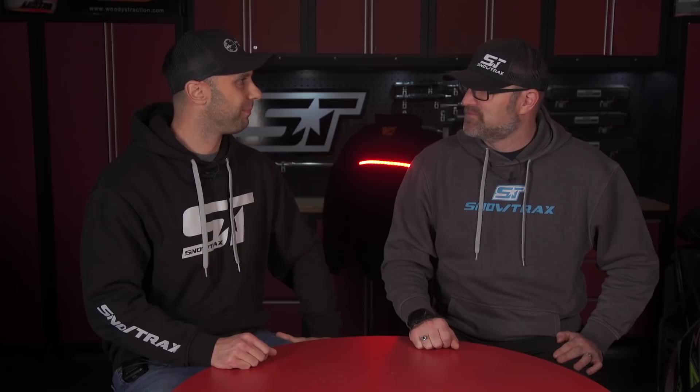Thanks for coming out and answering our questions for us. I think the Ungava lighted jacket with its high-mounted LED light strip is a fantastic idea and I think it will make you, the rider, safer.